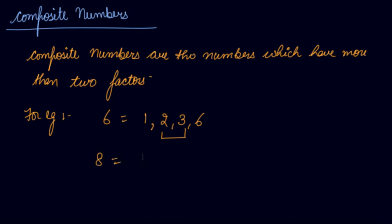If I take 8, so its factors are 1, 2, 4, and 8 — apart from 1 and 8, it has two more factors. If I take 51, it has factors 1, 3, and 51, so it has more than two factors. So composite numbers have more than two factors.